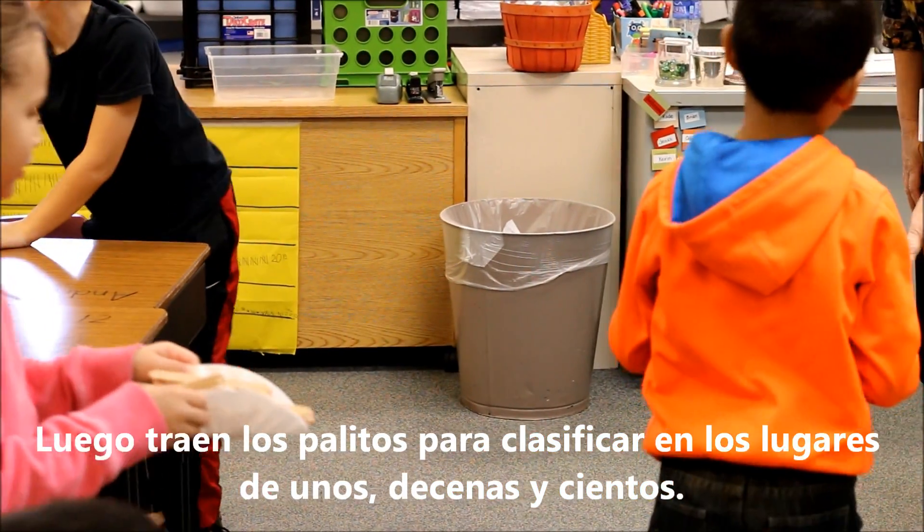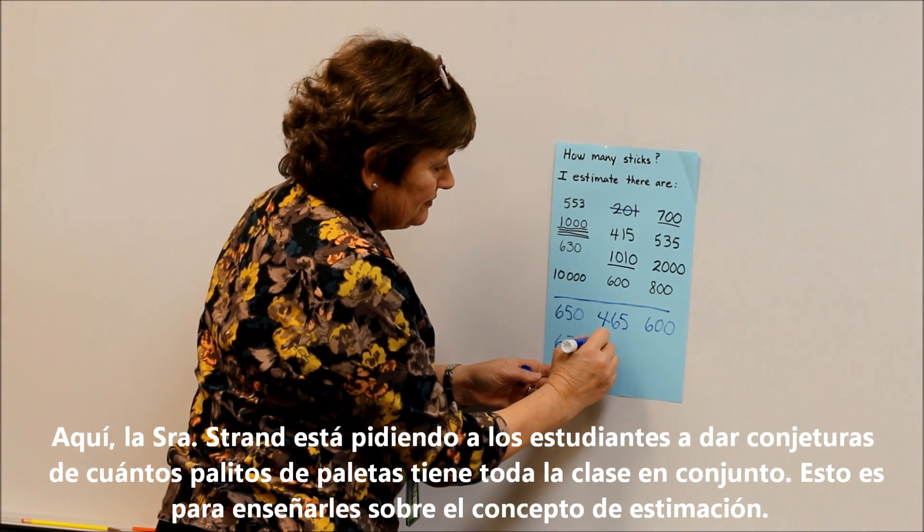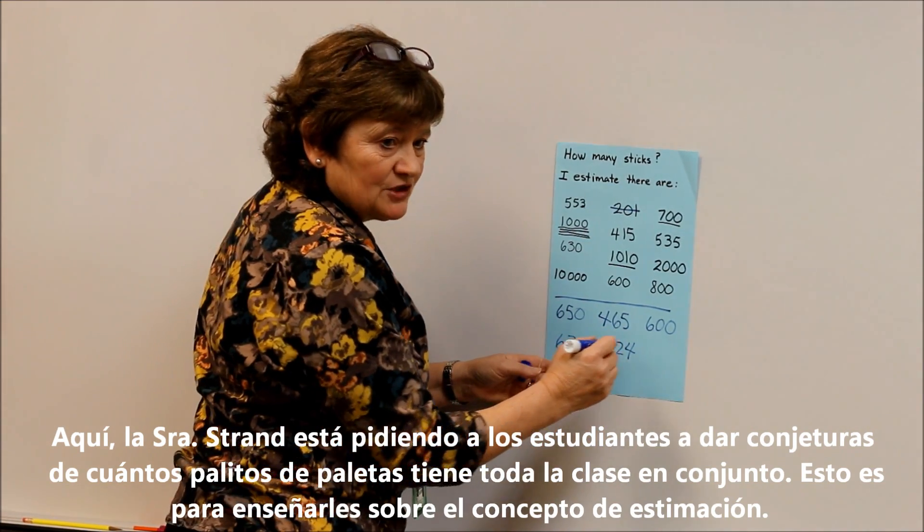They then bring up their sticks to sort into the ones, tens, and hundreds places. Here, Mrs. Strand is asking students to give guesses for how many popsicle sticks the class has altogether. This is to teach them about the concept of estimation.